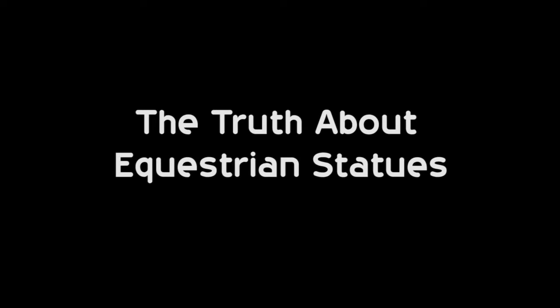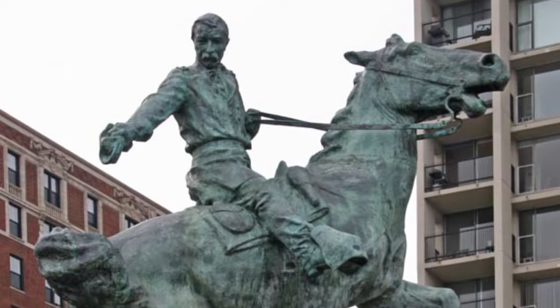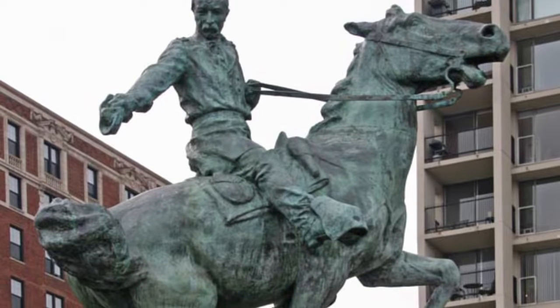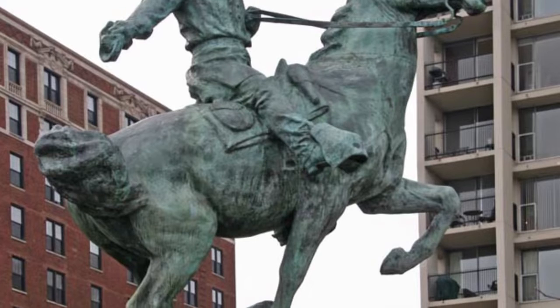The Truth About Equestrian Statues. You'll often hear that the way a soldier's horse is portrayed in an equestrian statue indicates how the soldier died. This myth, perpetuated by many a tourist guide the world over, simply isn't true.